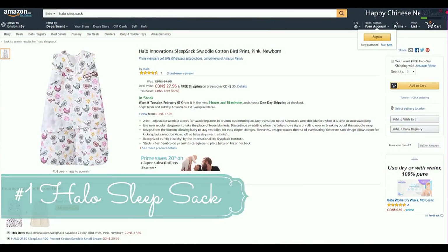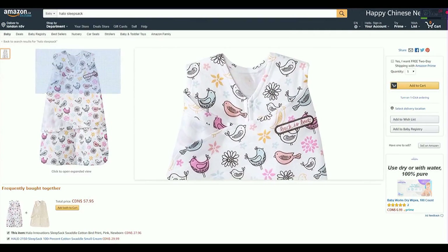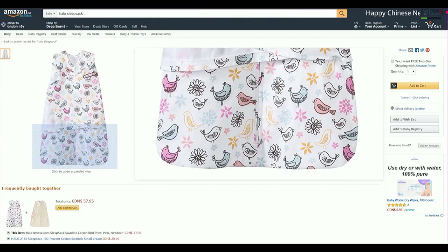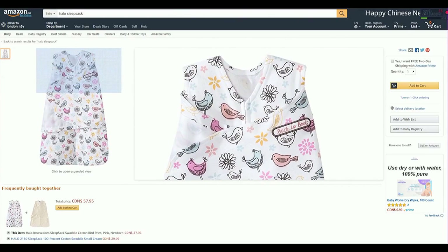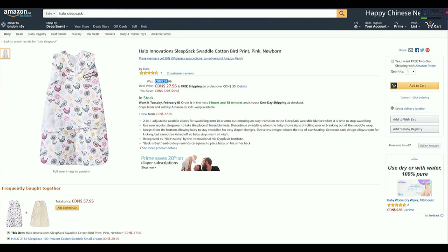Must-have number one is the Halo Sleep Sack. I absolutely love this product — I bought two and used them every single night for the first two to two and a half months. It's a really easy way to swaddle your child. I tried using blankets the traditional way they do in hospitals, but it didn't work. This uses velcro, so there's no thought required, and I knew my child was secure — not too tight, not too loose. She slept beautifully.